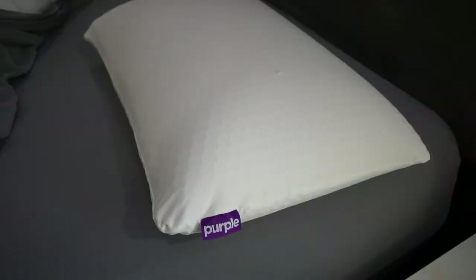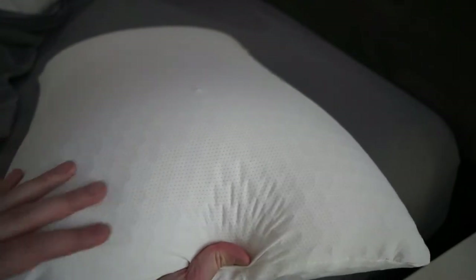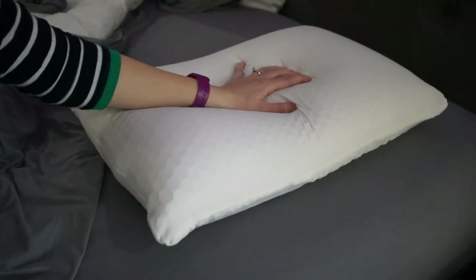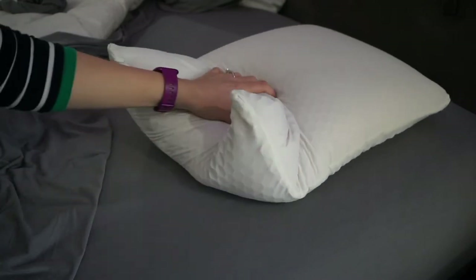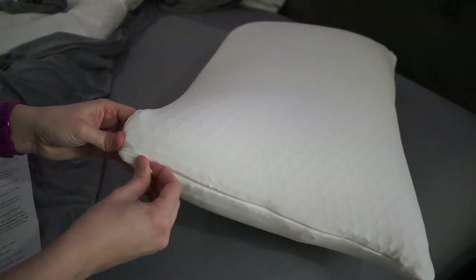Now let's talk about the Purple Harmony Pillow. This is the world's first and only pillow with the Purple Grid Hex, which instantly adapts to your head and neck for total support. The hexagon-shaped air channels optimize dynamic response and airflow for unbelievable comfort. The 360-degree Purple Grid Hex instantly adapts for total no-pressure, perfect support. There are 1,500-plus open air channels to let air flow freely so you're always on the cool side of the pillow. The moisture-wicking Breeze mesh cover complements the cool soft support of the pillow, and you can take off that cover and throw it in the wash.